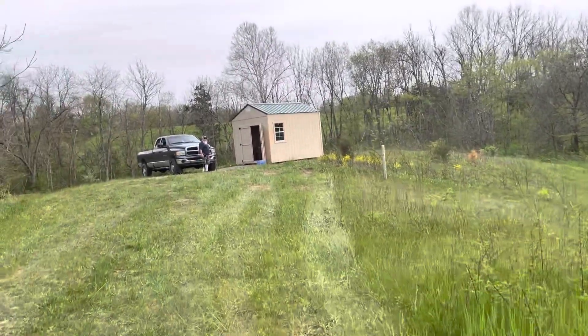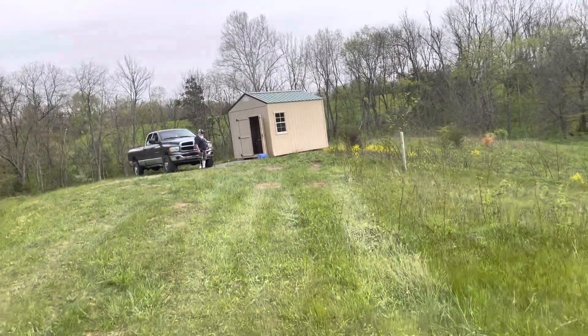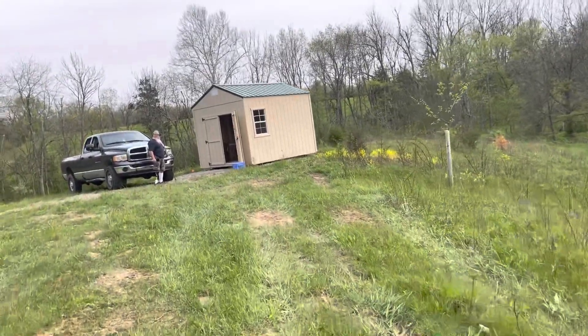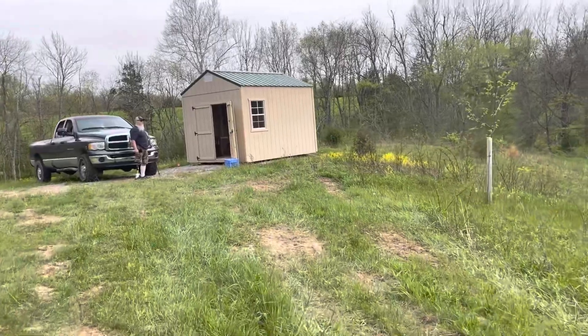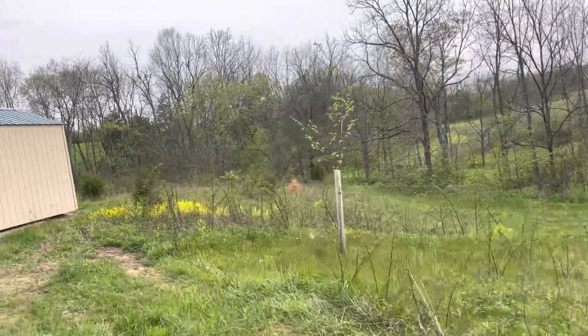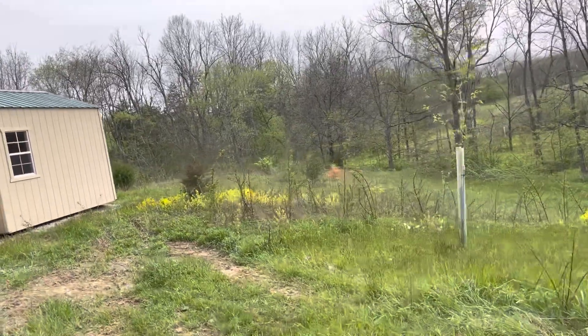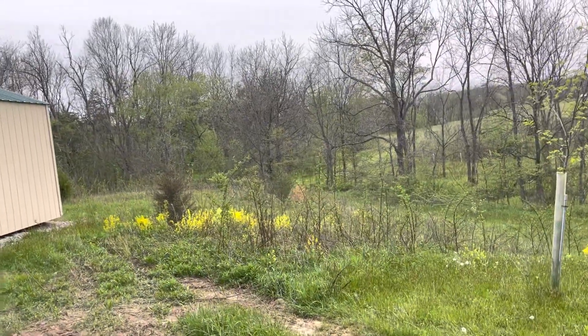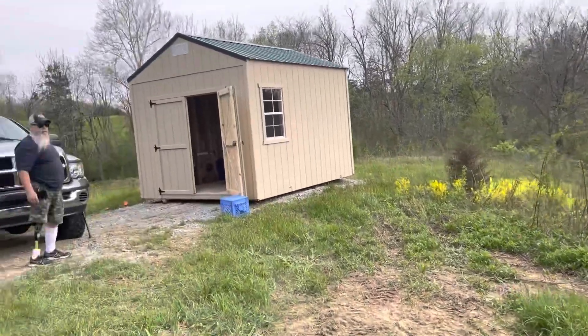This is the shed that we had delivered, so we can actually have some place to sleep. Found a big shed — don't need a big shed. We should be outside. As you can see, there's plenty of wild rose bushes and all kinds of good things to cut down. So there's plenty of work out here.